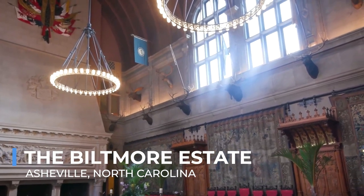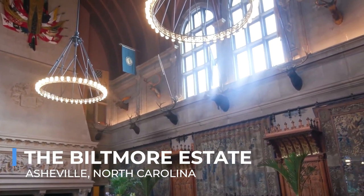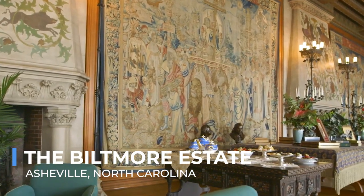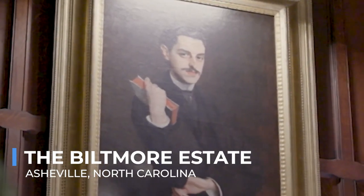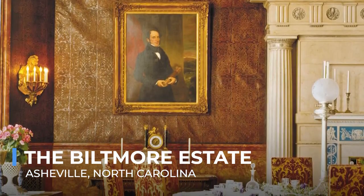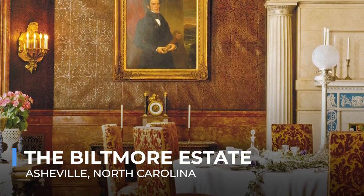The estate also offers a taste of the Vanderbilt lifestyle with its winery, where guests can savor estate-grown wines. The Biltmore Estate is more than just a visit — it's an immersive experience into America's past grandeur, blending art, history, and nature in one exquisite package.